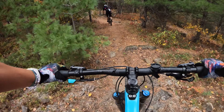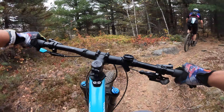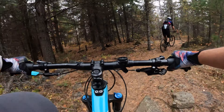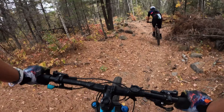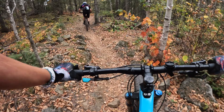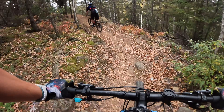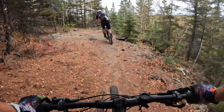This trail really has it all. Beautiful views, made even better with the fall colors, plus natural rock features that provide a healthy dose of tech. We could tell that this was a work of passion by the trail builders, literally leaving no stone unturned to provide an excellent experience. And with over 24 miles of trails to explore, it's worth the trip.